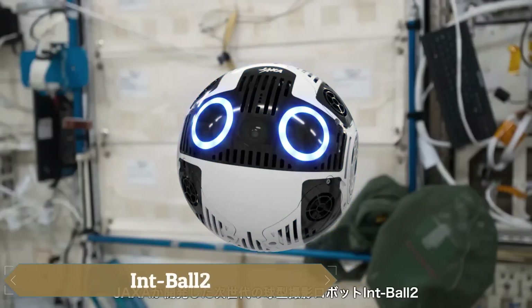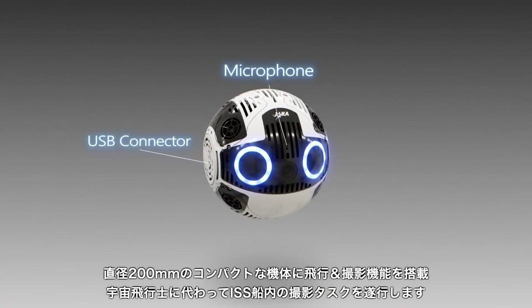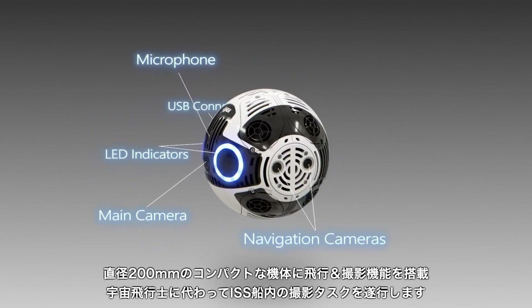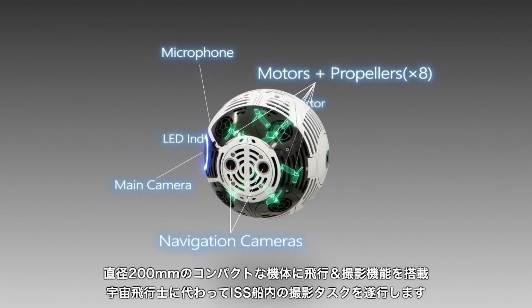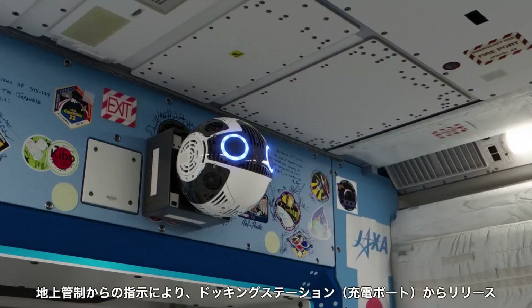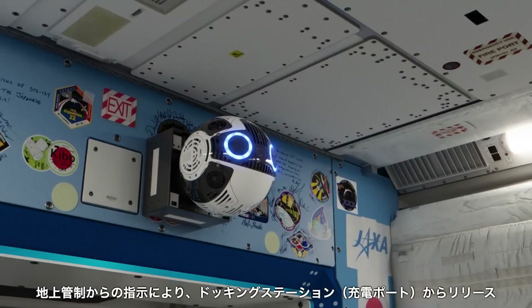The IntBall 2, developed by JAXA, is a sophisticated free-flying camera robot designed to enhance efficiency aboard the International Space Station, ISS. Equipped with advanced navigation software, improved propulsion systems, and high-resolution 4K-capable cameras,